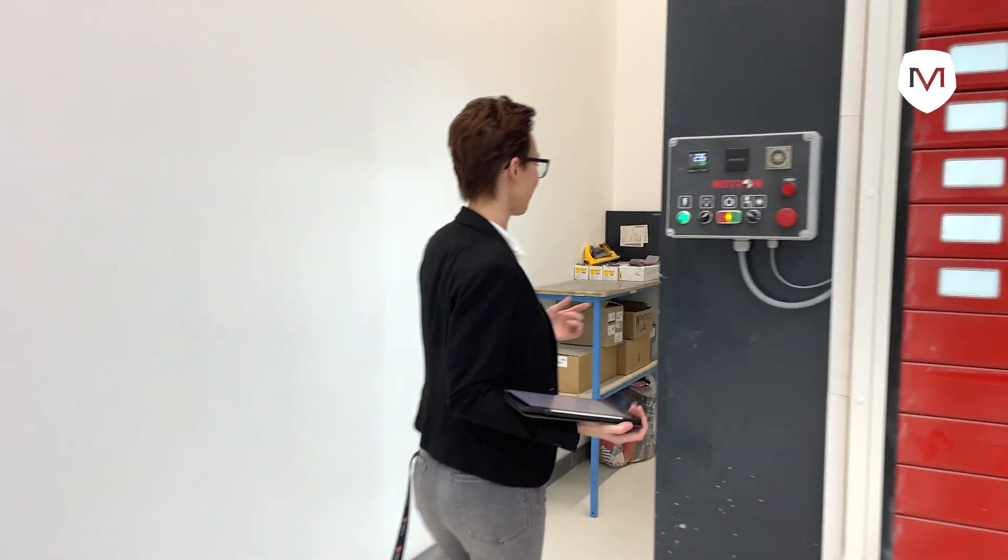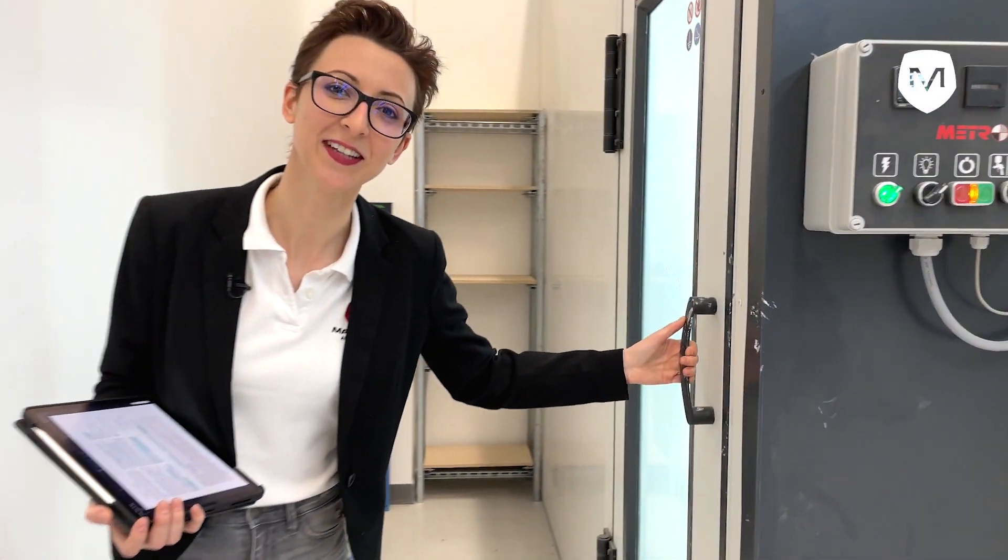Let me show you what the colleague is working on here. Let's get a sneak peek!